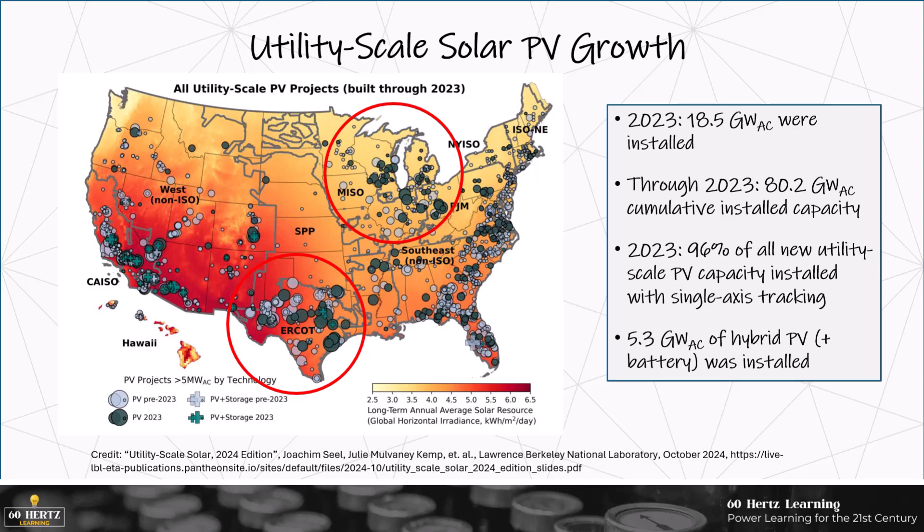The battery value chain and all the various benefits that batteries can provide are certainly increasing. Most of the new battery capacity was built in California ISO and the non-ISO western part of the U.S.